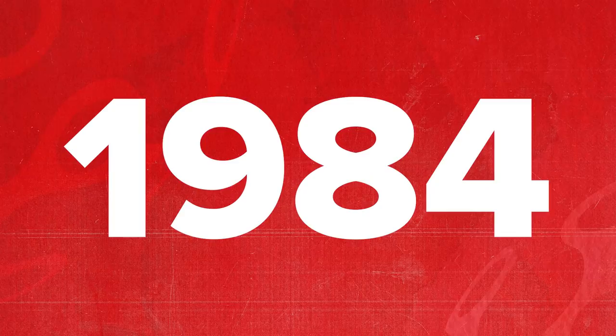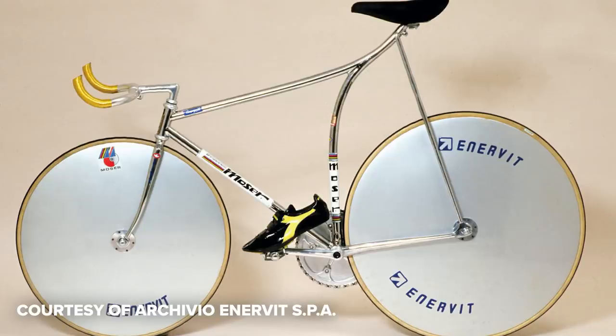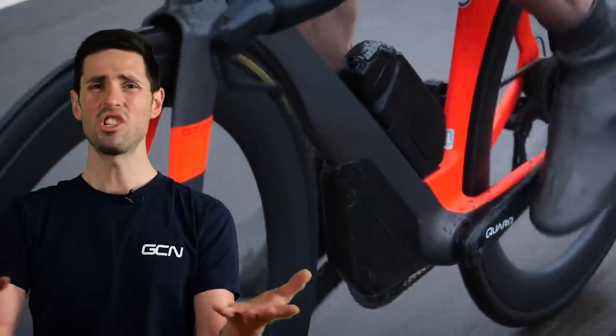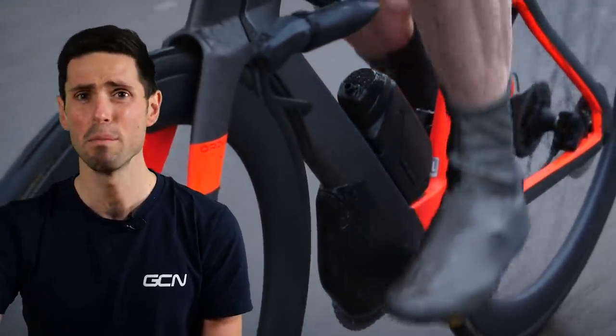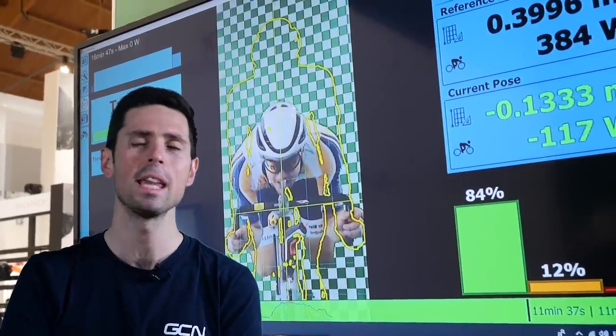When did aerodynamics become a thing in the world of cycling? It's a tough call where to start, but I've decided to take us all the way back to 1984, the year Francesco Moser broke the hour world record. Moser and his team of engineers used components such as heavy lenticular disc wheels, which acted as giant flywheels to maintain momentum and reduce aerodynamic drag. Much of the equipment used by Moser was at the time considered revolutionary — his shoes couldn't even be unclipped or removed from the pedals. Aerodynamics was then gradually adopted by more and more brands, teams, and riders.